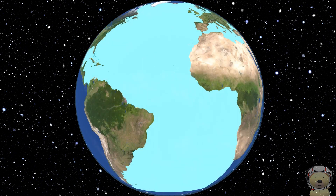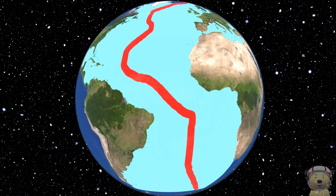The Mid-Atlantic Ridge is the longest mountain range on Earth, stretching from Iceland all the way down to Antarctica.